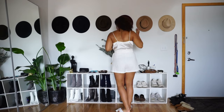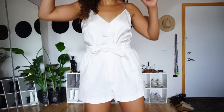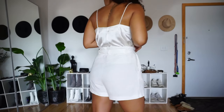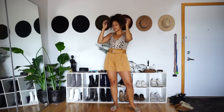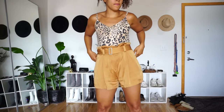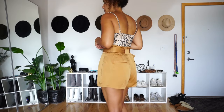So without further ado, let's go ahead and get into my shorts collection and how I'll be wearing them this summer. These white shorts are from H&M — they are U.S. Women's size 10, made in Turkey, and are 100% cotton, and have been on repeat all summer long. These gorgeous yellow shorts are from ALC — they are U.S. Women's size 10, made in China, and are 58% viscose and 42% acetate.